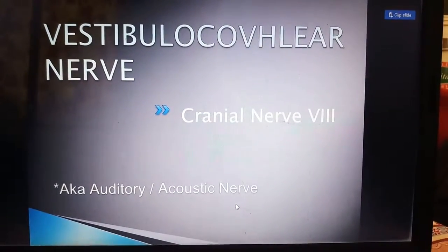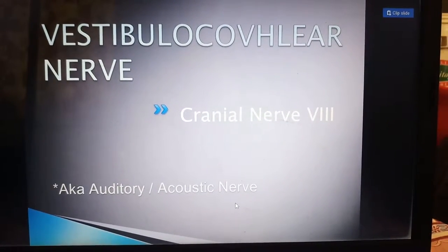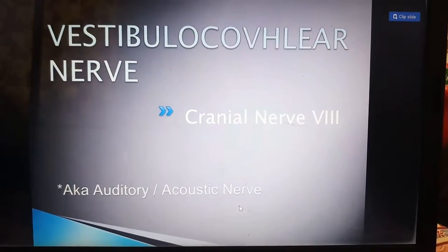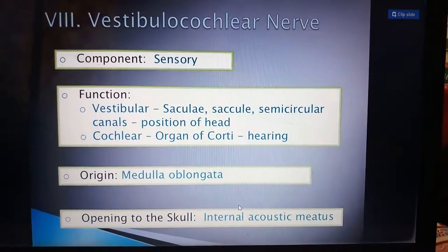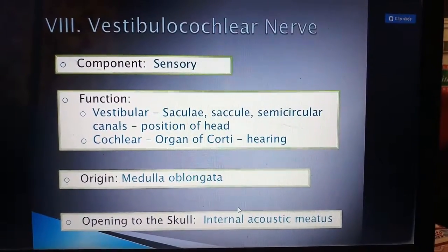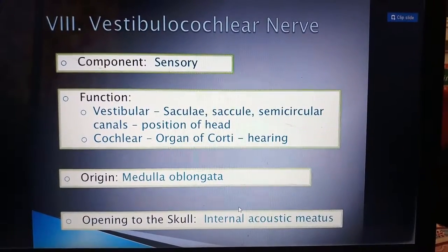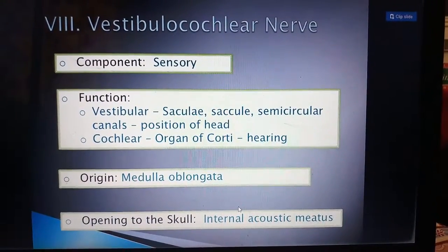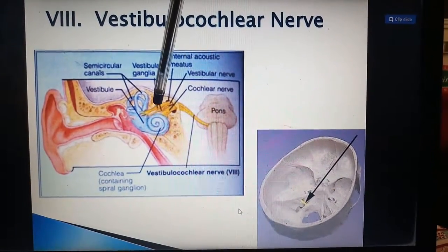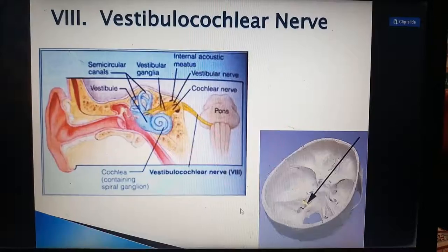The vestibulocochlear nerve is the eighth cranial nerve, also called the statoacoustic nerve. It has two components: vestibular and cochlear. The vestibular part is for balance — originating from the saccule and semicircular canals, it determines the positioning of the head. The cochlear part, from the organ of Corti, is purely for hearing. Its origin is the medulla oblongata, and its opening in the skull is the internal acoustic meatus. Together, these two parts form the eighth cranial nerve.